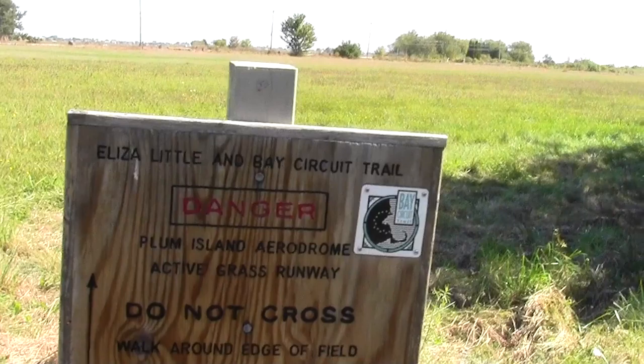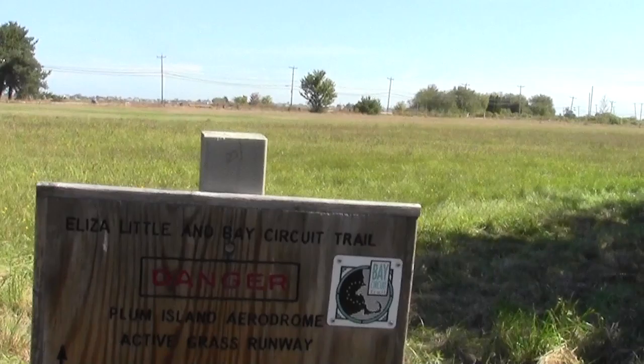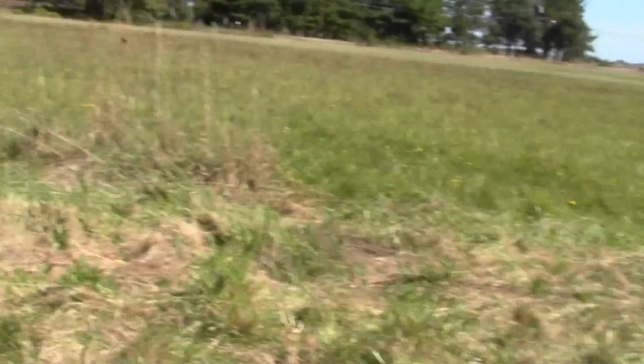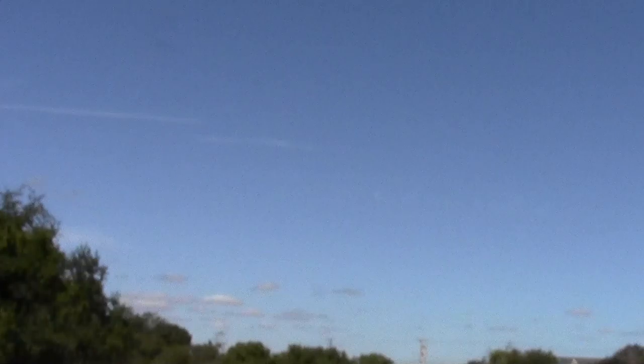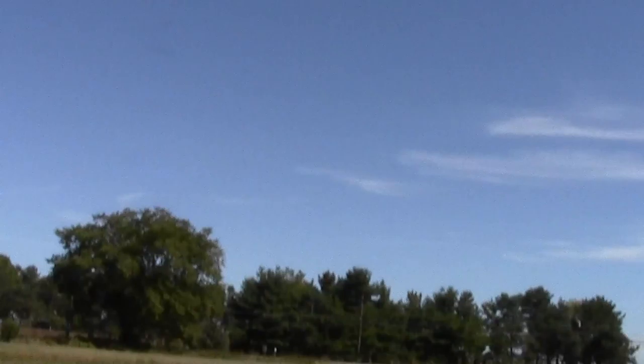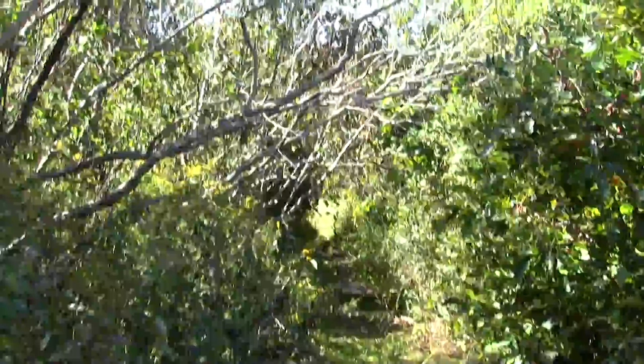We should be coming to the divergence before long, and sure enough — don't have to go very far. Here's the confidence blaze on a charming little sign that also warns you not to bother the airstrip. The Plum Island Aerodrome — an active grass runway. So should you end up over here, just make sure to walk along the edge of the shrubbery. Do not walk across the middle of the seemingly tempting field — it'll drive the pilots crazy and could result in significant injury to yourself if they collide with you.